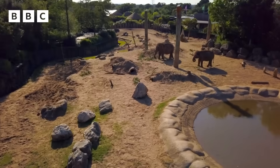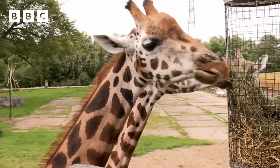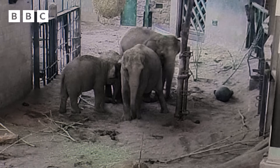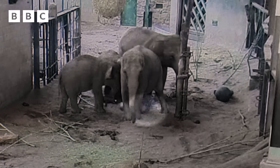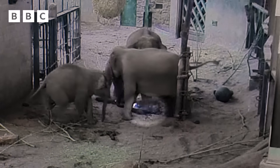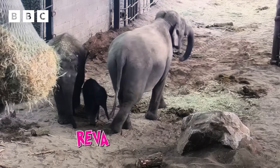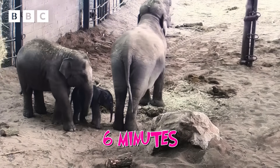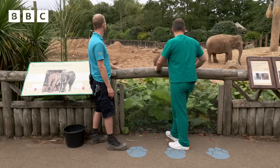This is Chester Zoo, home to some awesome animals. Five months ago, something very exciting happened at the zoo — a baby elephant was born. This is actual CCTV footage of the birth. Say hello to Reva. She was up and walking just six minutes after being born. To see how she's doing now, I'm meeting elephant keeper Richard Fraser.